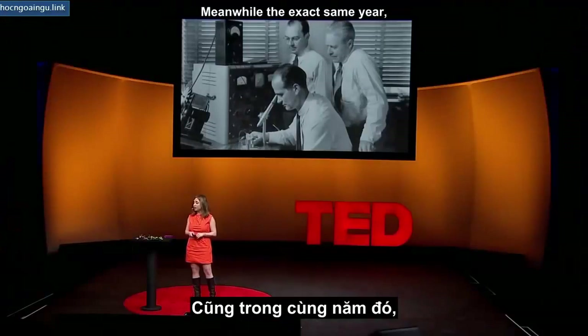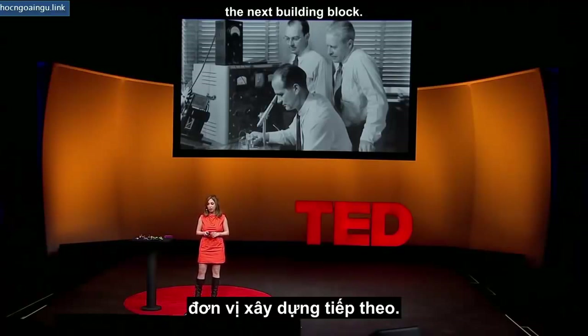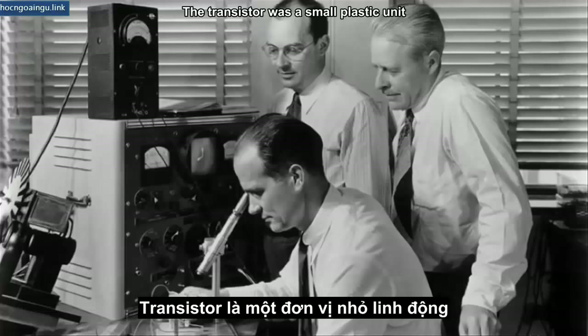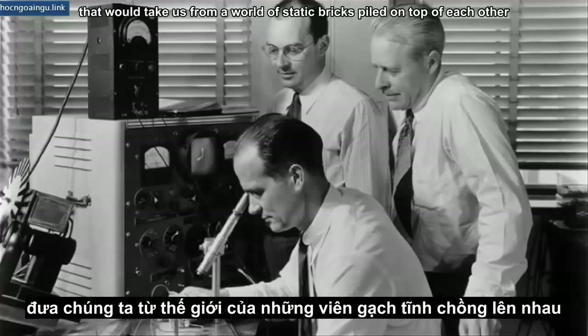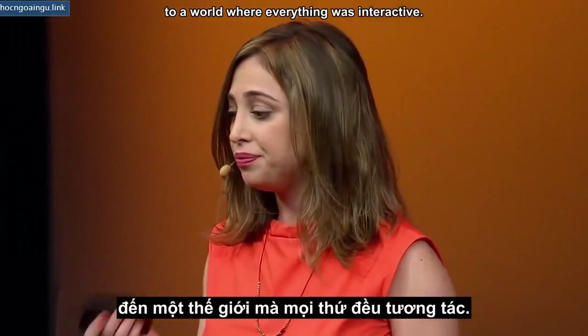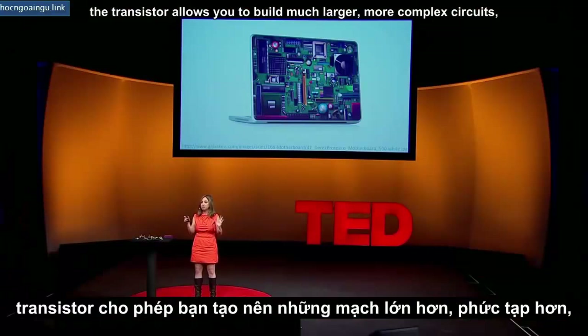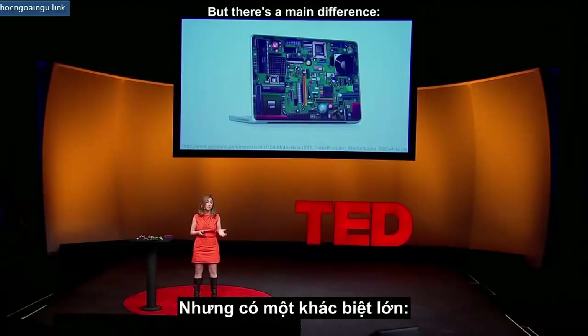Meanwhile, that exact same year, at Bell Labs, the next revolution was about to be announced — the next building block. The transistor was a small plastic unit that would take us from a world of static bricks piled on top of each other to a world where everything was interactive. Like the concrete block, the transistor allows you to build much larger, more complex circuits, one brick at a time — but there's a main difference.